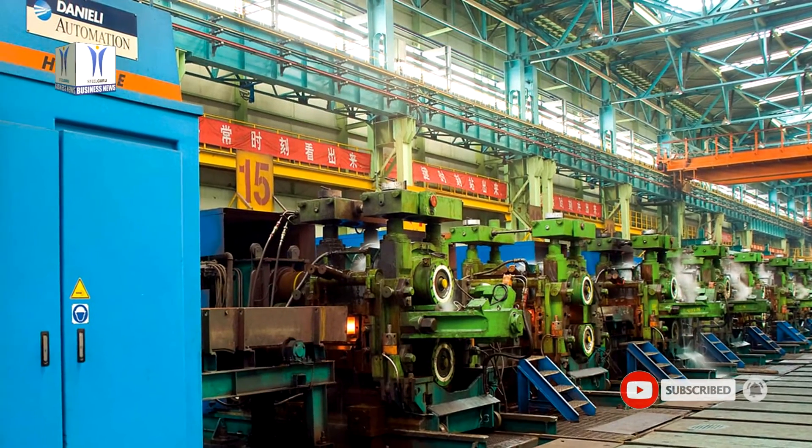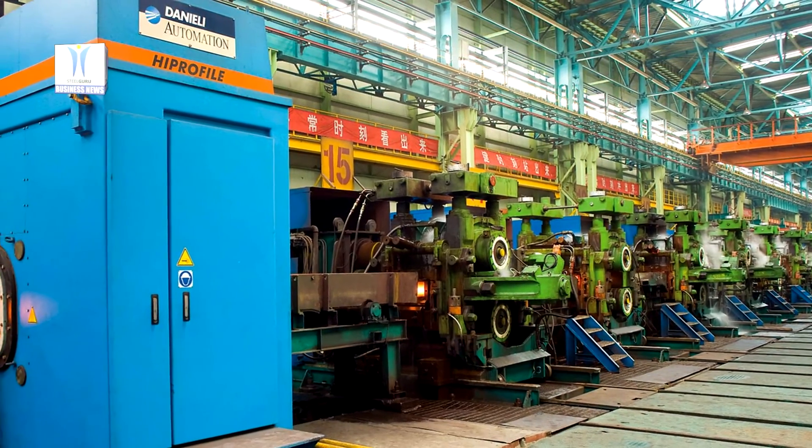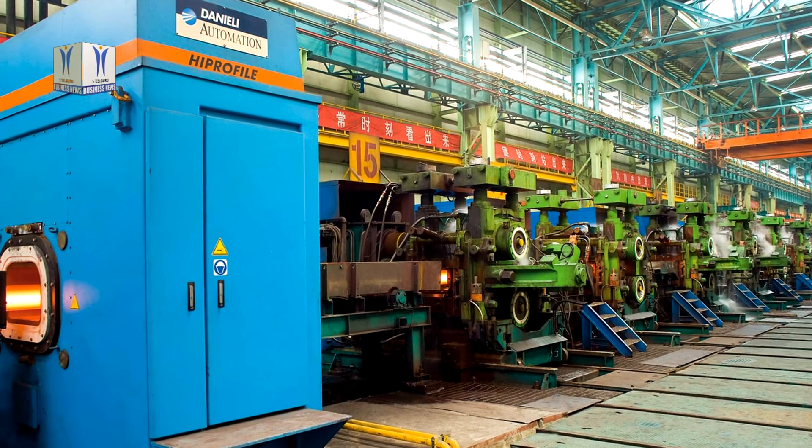Since 1992, Daniele Automation has pioneered the laser profile gauge technology and recorded more than 130 high-profile installations worldwide.